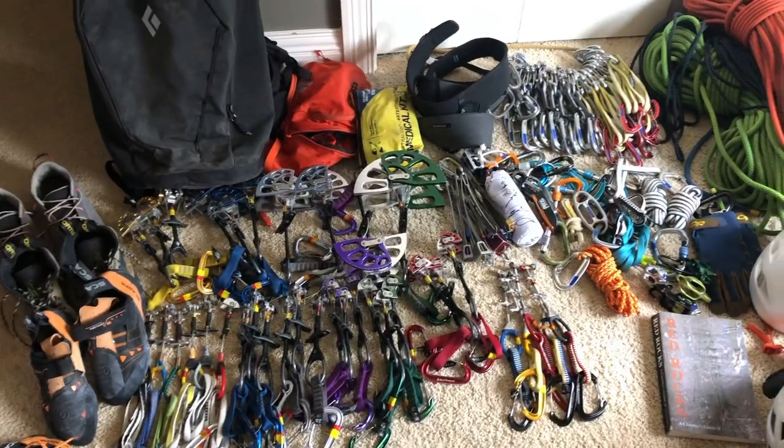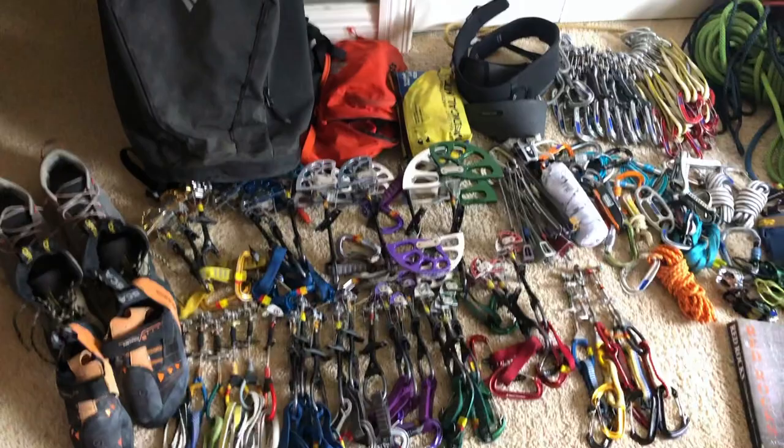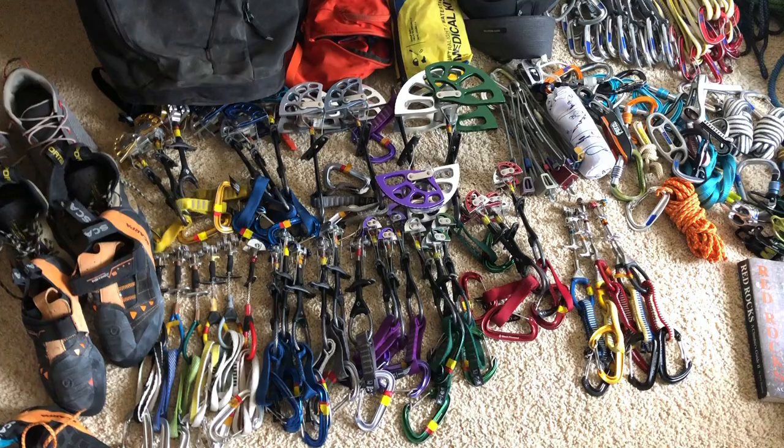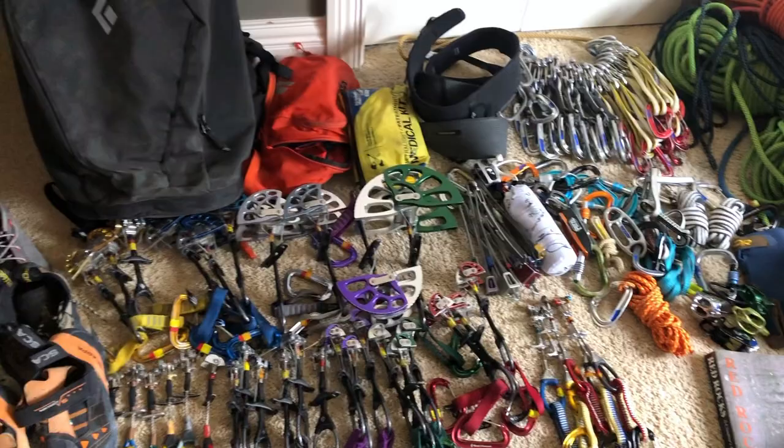Hey guys, what's up? I'm back with another one of my classic gear videos. This one is for Red Rocks. I've been climbing a lot at Red Rocks, I've had a couple trips there. I'm getting ready to go there for the month of April, so I just threw all my gear out and decided to make a video about it.